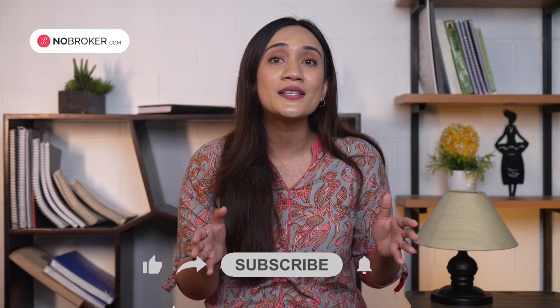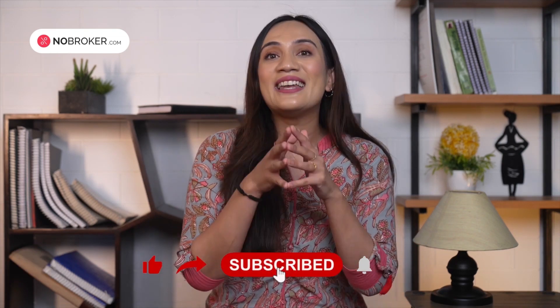If you follow these important steps, let's understand each and every step in detail that will help you out while buying a resale house in India. I'm Yoshu. Before we start this video, do consider subscribing to our channel for more such videos and hit the bell icon for future updates. Now, without any further ado, let's get started.